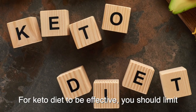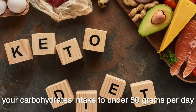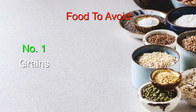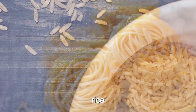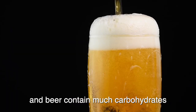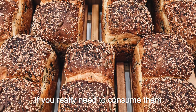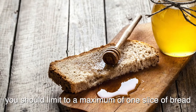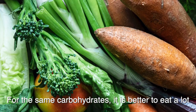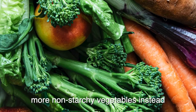For keto diet to be effective, you should limit your carbohydrates intake to under 50 grams per day. What are the foods to avoid in keto diet? Number one, grains, bread, rice, pasta, cereal, and beer contain much carbohydrates. You should avoid or minimize the consumption of such food. If you really need to consume them, you should limit to a maximum of one slice of bread. For the same carbohydrates, it is better to eat a lot more non-starchy vegetables instead.